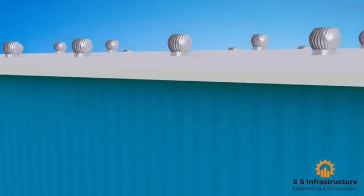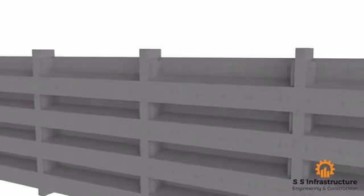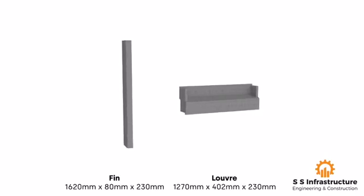Its surface doesn't require external plastering. In fact, it may be used as an exposed RCC structure or can be textured with Wedgesil paints. The louvers and fins are made with high performance concrete.